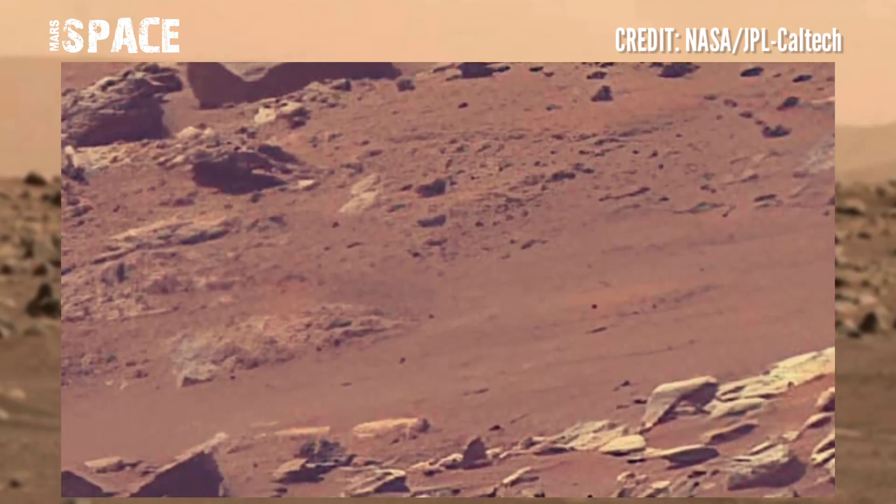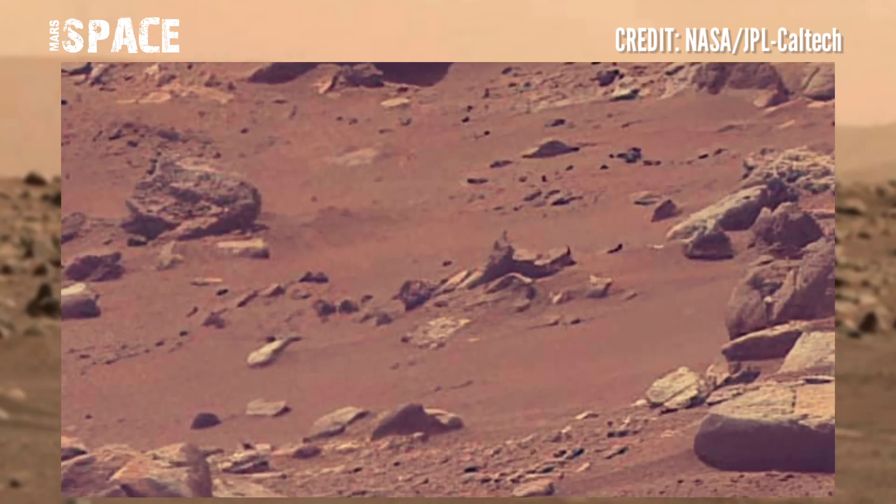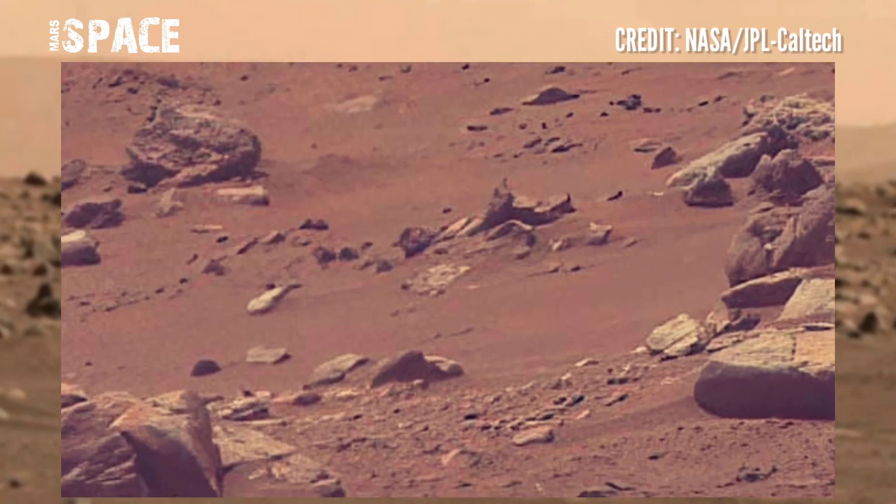Sample return is one of the most important strategies this mission is using in the search for evidence of past life in Jezero crater.